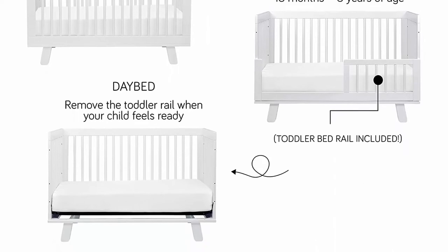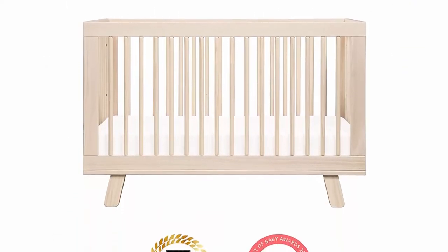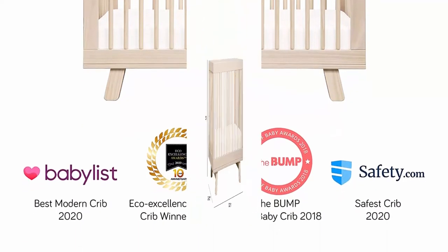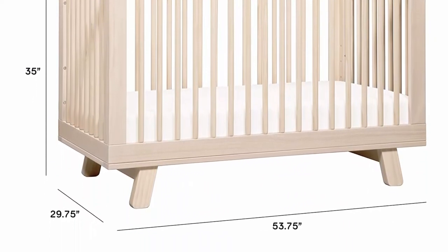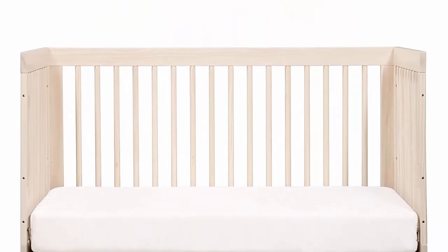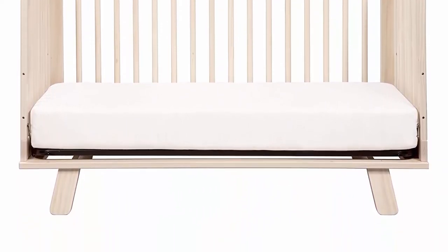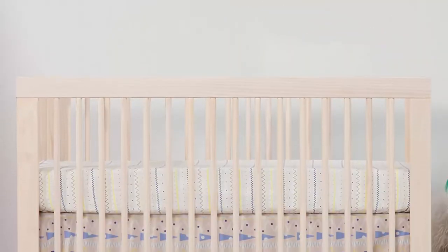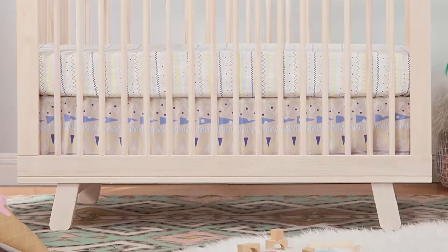GreenGuard Gold Certified — the Hudson has undergone rigorous scientific testing for over 10,000 chemical emissions and VOCs. It contributes to cleaner indoor air, creating a healthier environment for your baby to sleep, play, and grow. 3-in-1 convertibility and adjustable heights: the Hudson transitions from crib to toddler bed and daybed with an included toddler bed conversion kit. The low-profile design and four adjustable mattress positions make it easy to put a newborn to rest.